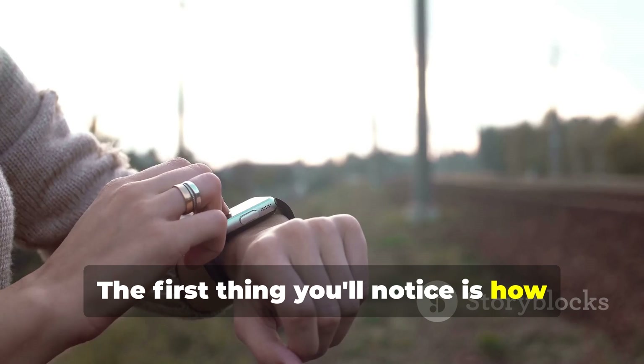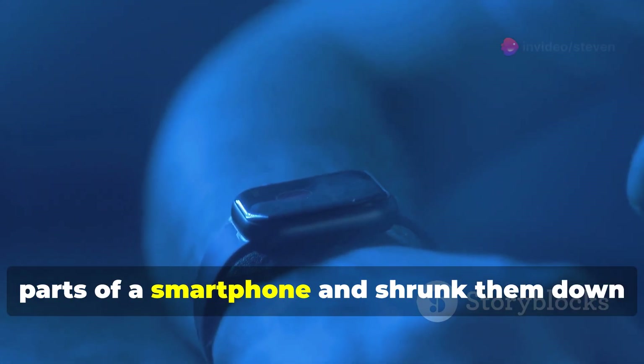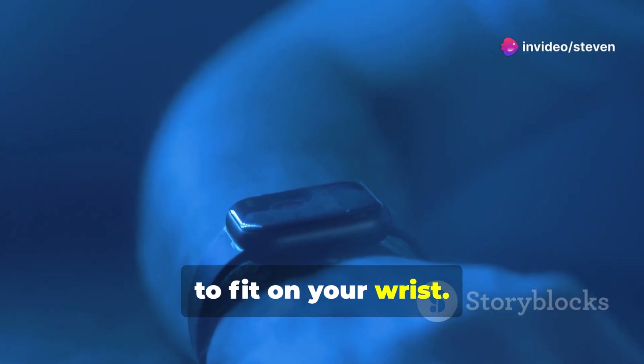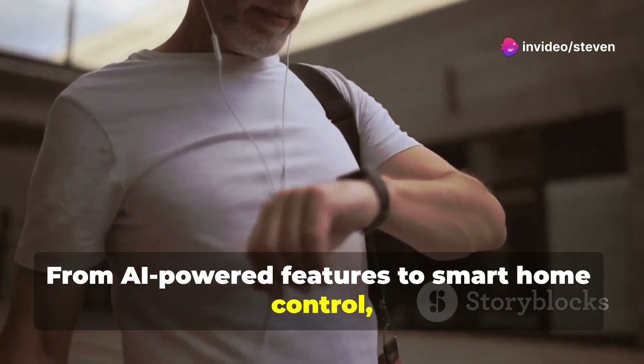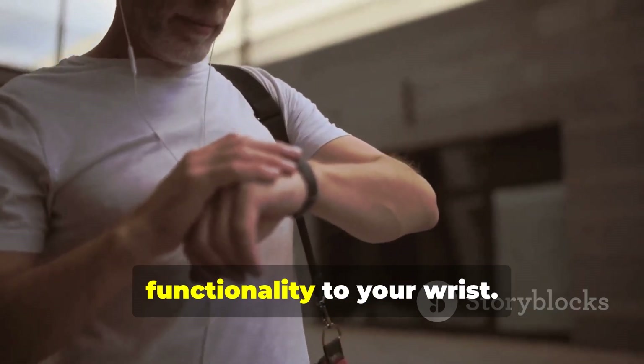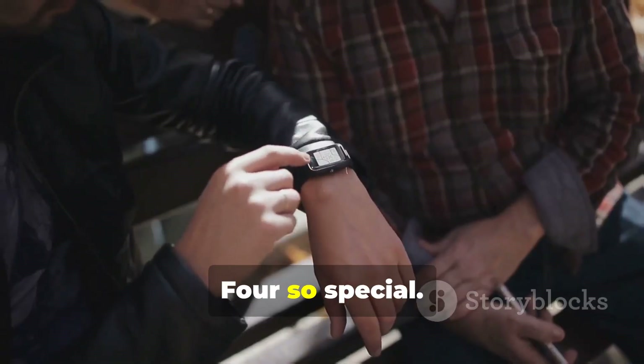The first thing you'll notice is how smooth and responsive everything feels. It's like they've taken all the best parts of a smartphone and shrunk them down to fit on your wrist. From AI-powered features to smart home control, this update is all about bringing more functionality to your wrist. So let's dive deeper into what makes Zepo S4 so special.